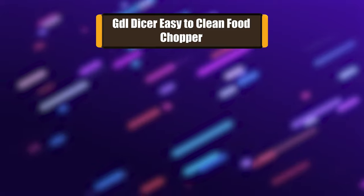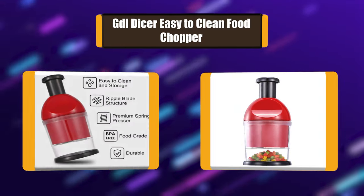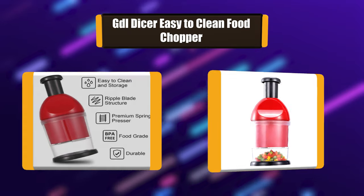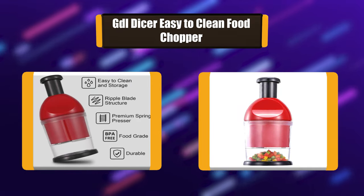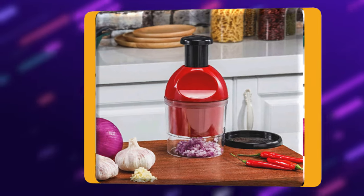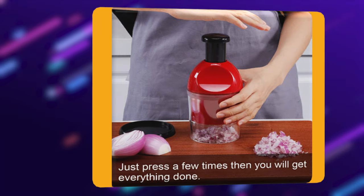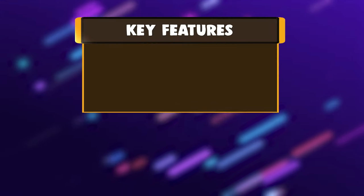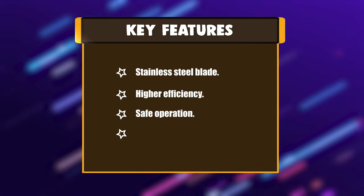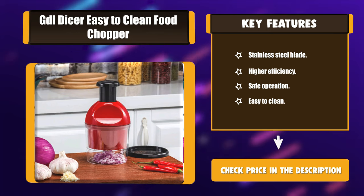Number 5: GDL Dicer easy to clean food chopper. This food chopper is equipped with an easy push-down presser — just press a few times and you will get everything done like a chef. A premium stainless steel blade helps you accomplish chopping in seconds. The unique W-blade design enlarges the cutting area and helps complete cutting without getting stuck. Key features: stainless steel blade, higher efficiency, safe operation, easy to clean.